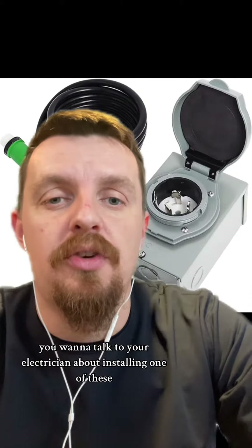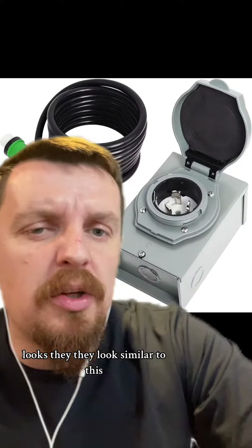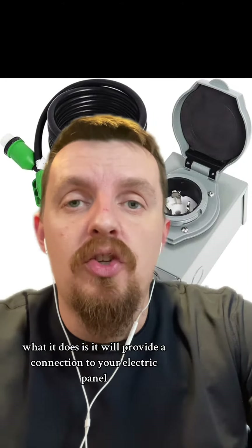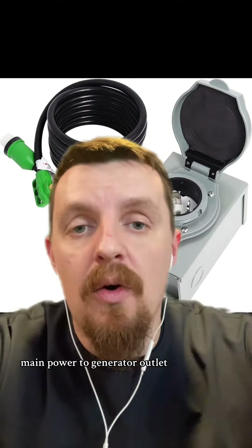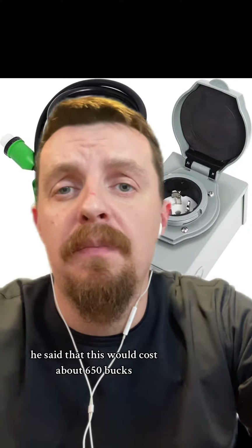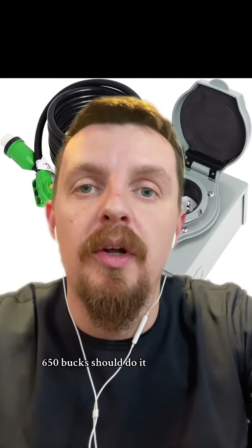You want to talk to your electrician about installing one of these generator outlet boxes on the exterior of your home — they look similar to this. Basically what it does, it provides a connection to your electric panel, and there'll be a switch to toggle between main power and generator outlet. I spoke to my electrician and he said this would cost about $650, depending on where your electric panel is located. If it's on an exterior wall, $650 should do it.